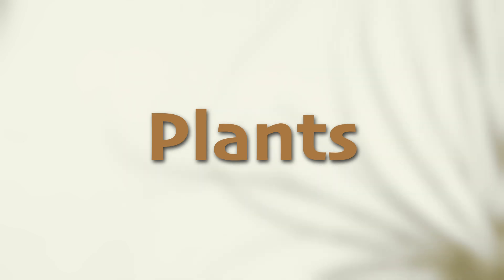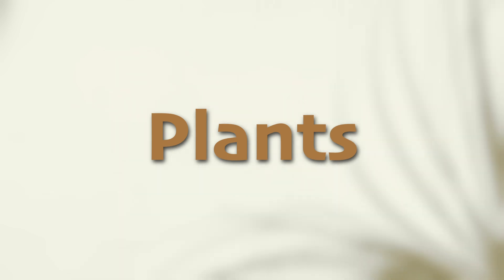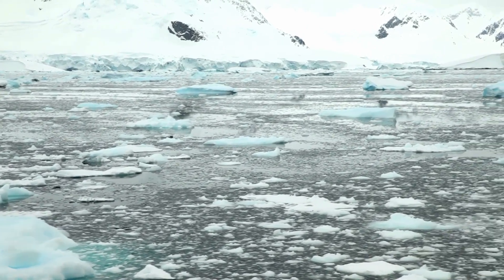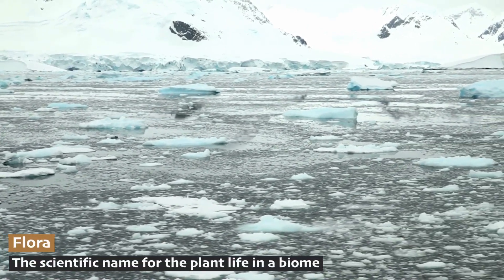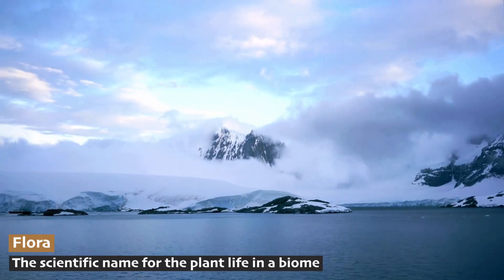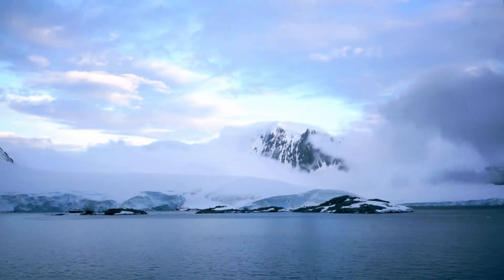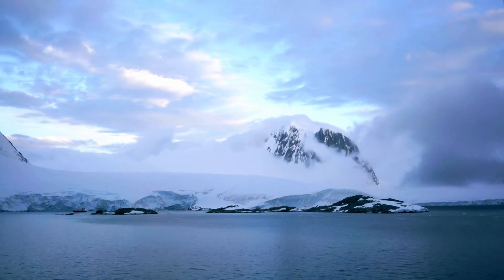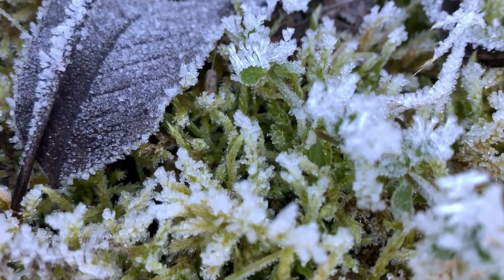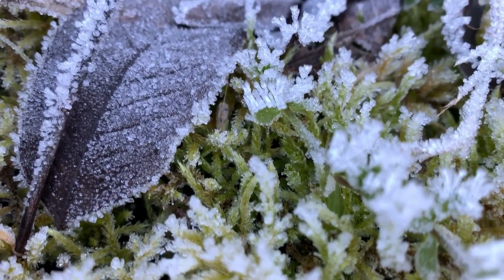When we say flora, you might think of flowers, but there aren't any flowers in the freezing Antarctic tundra. You won't find any tall plants, no trees, no shrubs, no roses, no sunflowers. But there are some amazing tiny plants that manage to survive in this icy cold. Mosses, lichens, and algae are the true champions of this frozen land, and everything else depends on them.